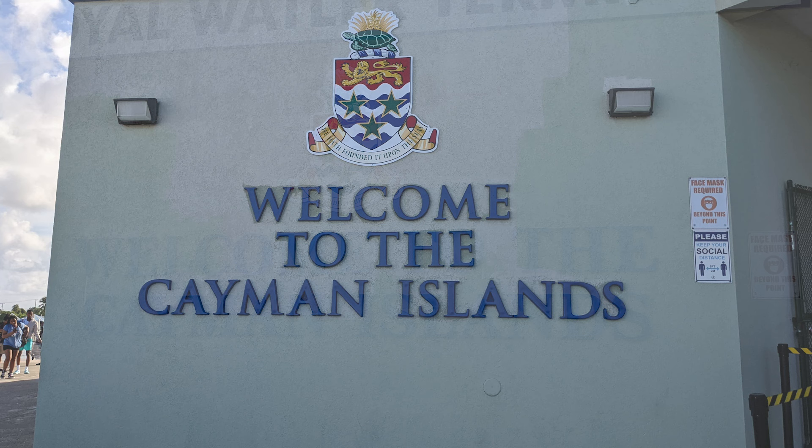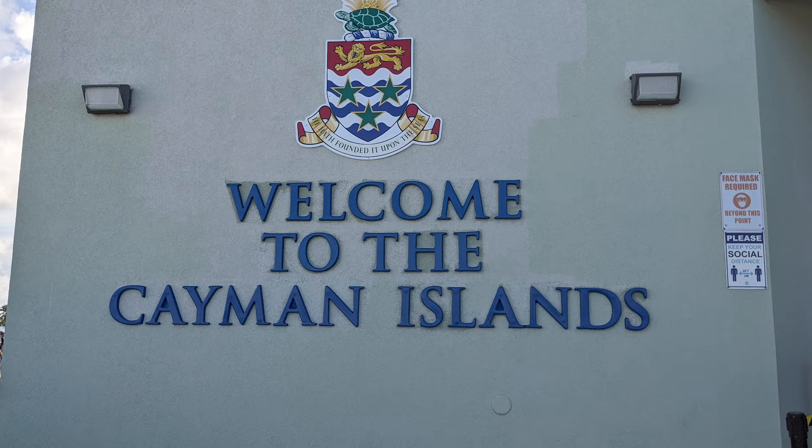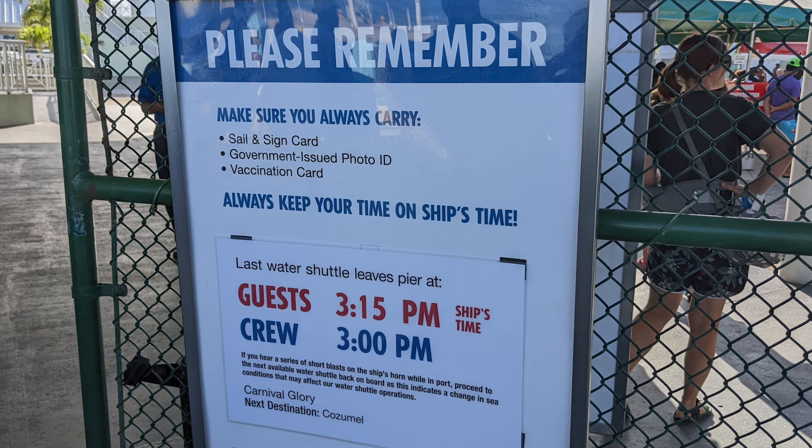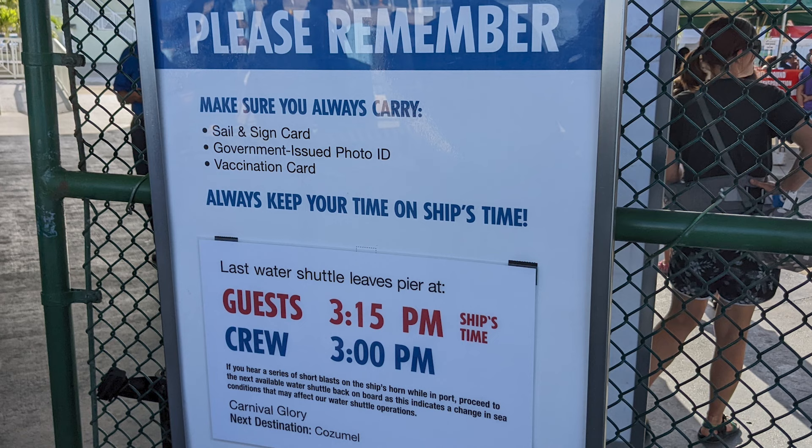If the line for taking a photo is long when you arrive, check the line for a similar sign located just around the corner. A sign posted at the gates to the cruise terminal area gave the time for the last water shuttle for guests and crew, and also recommended passengers always carry their sail and sign card, government-issued photo ID, and COVID vaccination card.